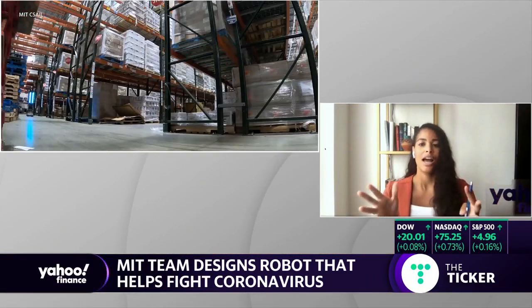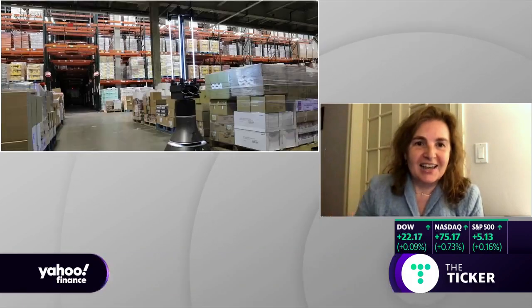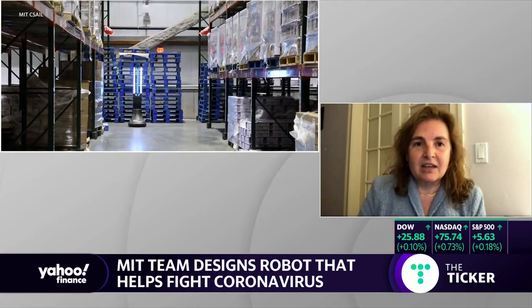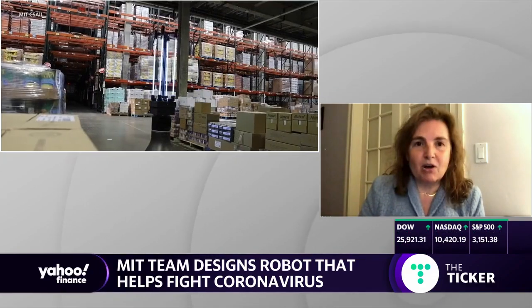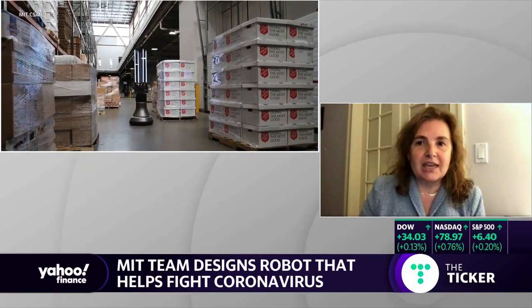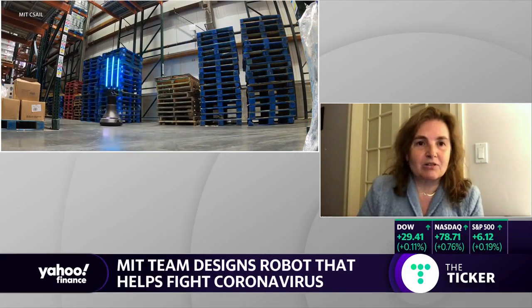Daniela, thank you so much for joining us today. How does this robot even work? The robot looks kind of like the queen piece of a chess set. It has a mobile base that can navigate a space much like a self-driving car would. On top of the robot sits a UVC disinfecting light. The robot is controlled by powerful algorithms that compute exactly where the robot has to go and how long it has to stay in order to neutralize the germs in that particular part of the space.